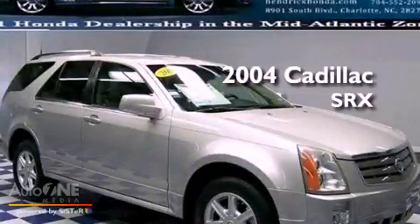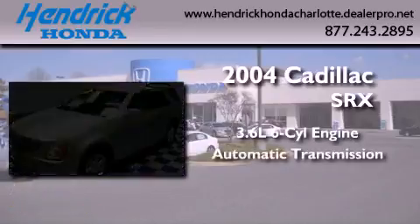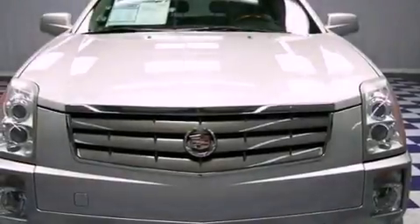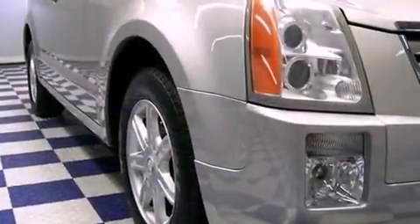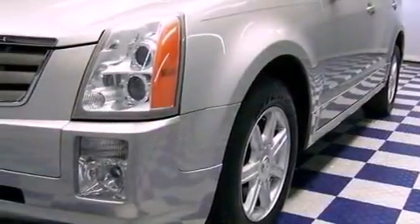This is a 2004 Cadillac SRX. It features a 3.6-liter, six-cylinder engine and an automatic transmission. Its top features include a power driver's seat, a rear parking aid, leather seats, aluminum wheels, fog lamps, privacy glass, traction control and stability control systems, an anti-lock braking system, and a power passenger mirror.